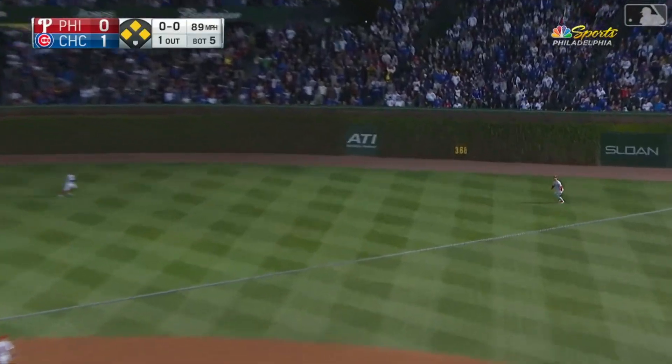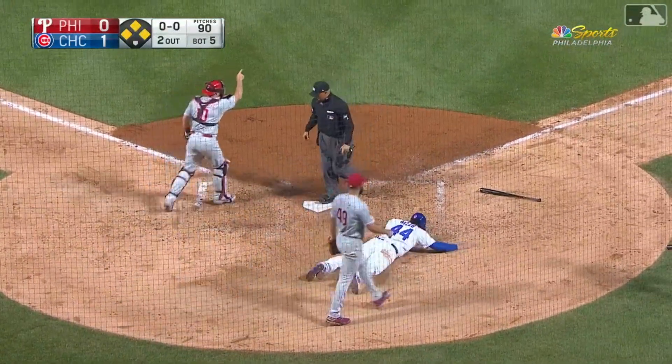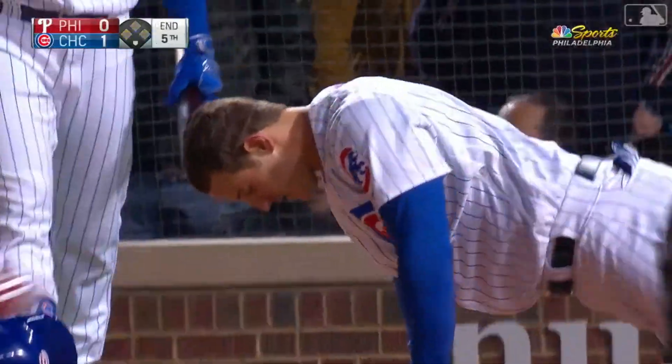Hits went out toward right field, Harper makes the catch. Rizzo's tagging and coming home — the throw to the plate is in time, on the fly from Bryce Harper.